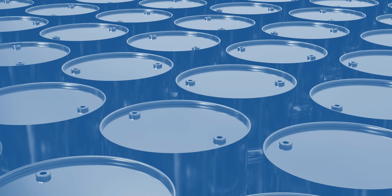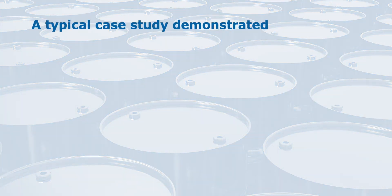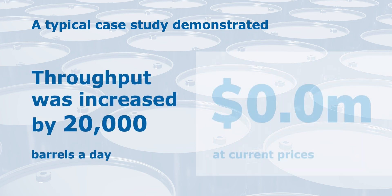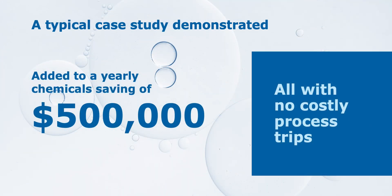With a Tracer Co. Profiler processing, accuracy improves dramatically. A typical case study demonstrated throughput was increased by an extra 20,000 barrels a day — $1.2 million at current prices — added to chemical savings of $500,000 per year, all with no process trips, which had previously cost $300,000 for three trips the previous year. This is our benefit.